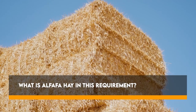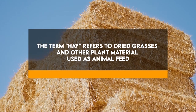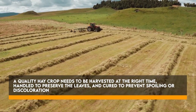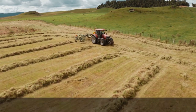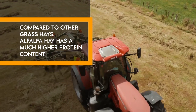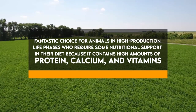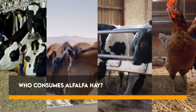What is alfalfa hay? The term hay refers to dried grasses and other plant material used as animal feed. Usually the material is cut when it is still green in the field and then dried. A quality hay crop needs to be harvested at the right time, handled to preserve the leaves, and cured to prevent spoiling or discoloration. Compared to other grass hays, alfalfa hay has a much higher protein content — a nutrient-dense hay that is a fantastic choice for animals in high production life phases who require nutritional support in their diet, as it contains high amounts of protein, calcium, and vitamins.